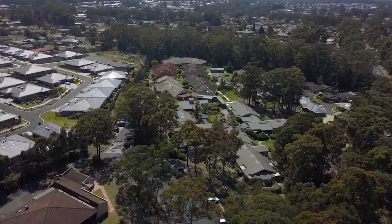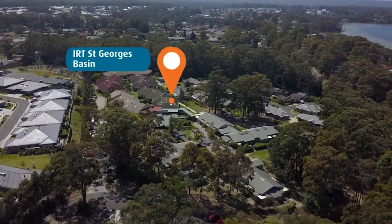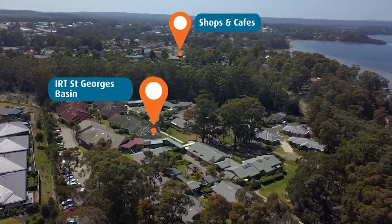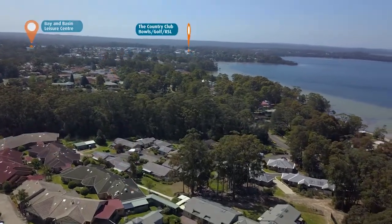IRT St George's Basin is located in one of the Shoalhaven's most picturesque seaside towns, just a stone's throw away from tranquil waters and surrounding bushland. You'll be close to shops, cafes, restaurants, beaches, and right next door to local recreational facilities.